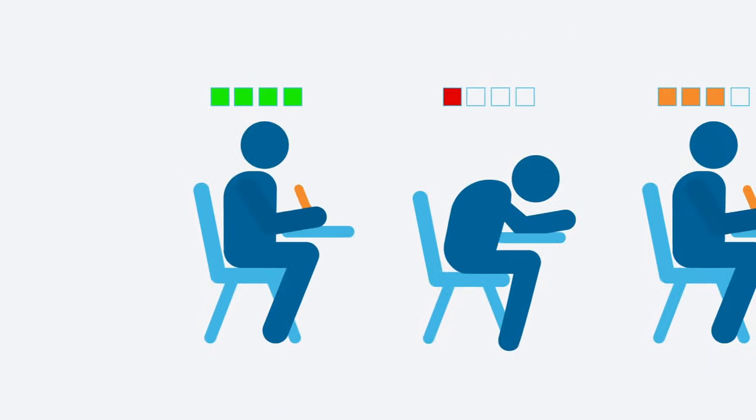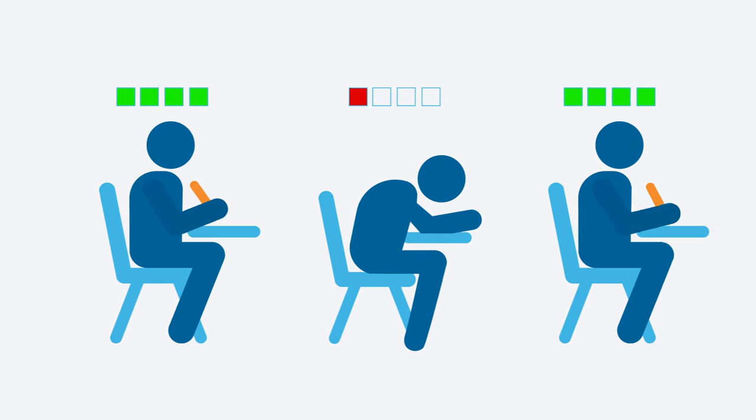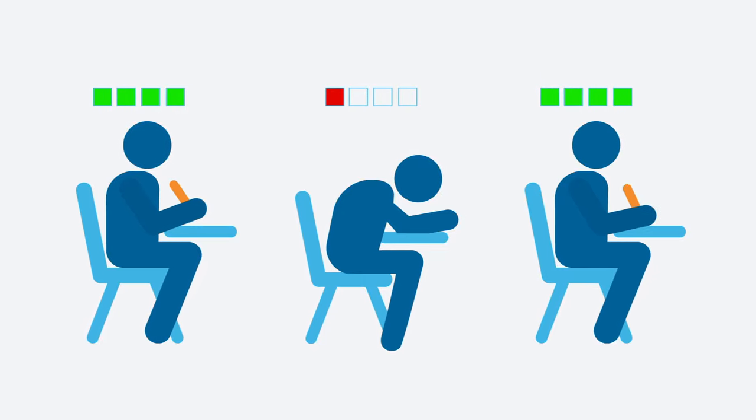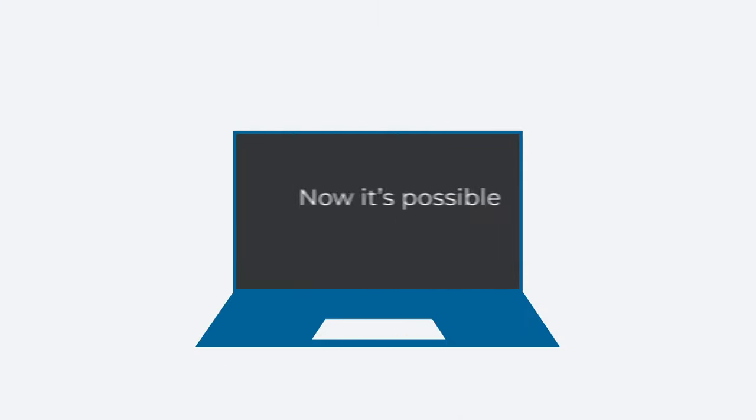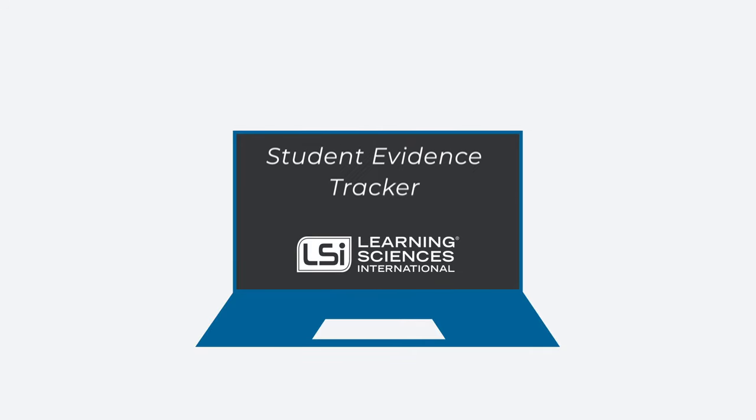Just like a field trip, we need to keep track of all students' learning progress during the lesson to ensure every student achieves the lesson's learning targets. Now, it's possible with real-time learning monitoring with LSI's Student Evidence Tracker.